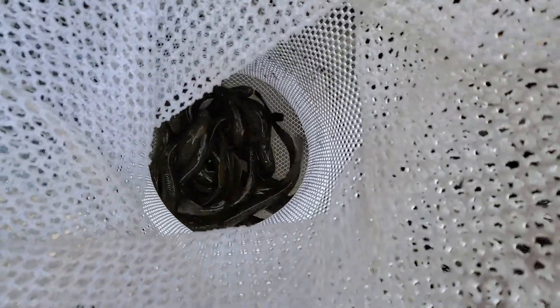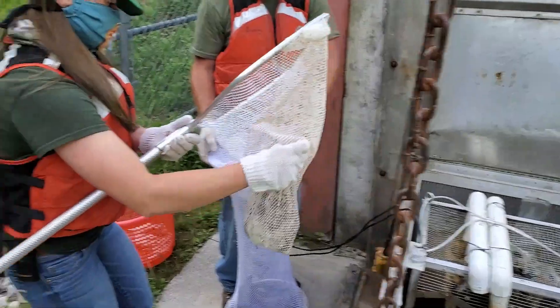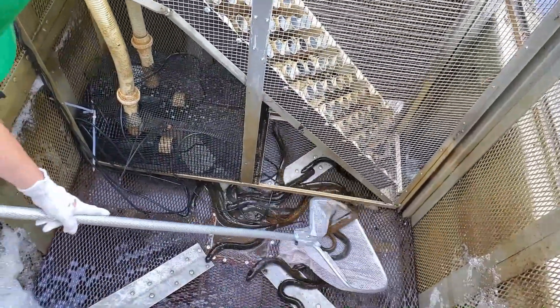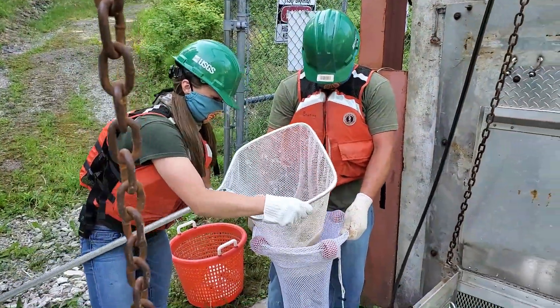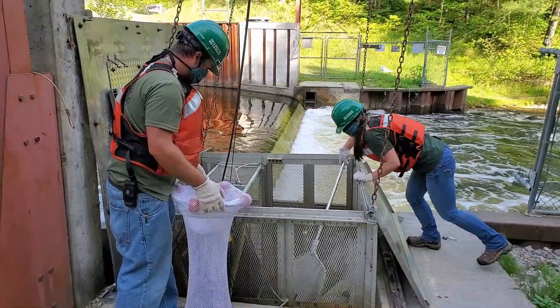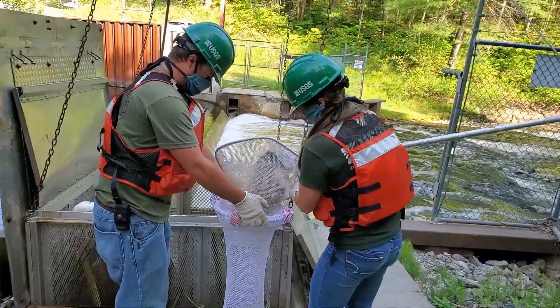You can see the sea lamprey in the bottom of the net bag. You'll notice that both Tyler and Tricia are wearing white gloves for this work. Sea lamprey are extremely slimy, and when you grab them with your bare hands it can be pretty hard to hang on. The cotton gloves provide additional grip and are also helpful for maintaining the slime layer on the sea lamprey. These sea lamprey will be used for research purposes and need to be kept alive.